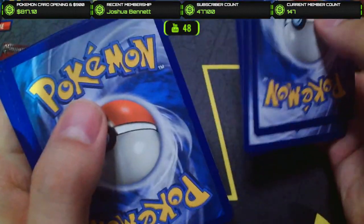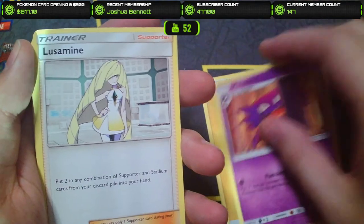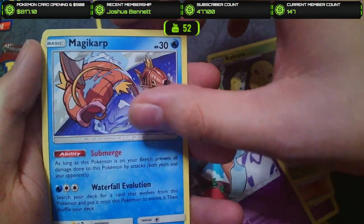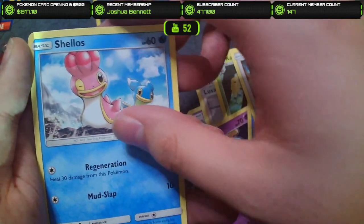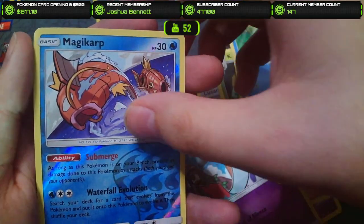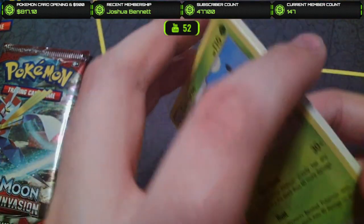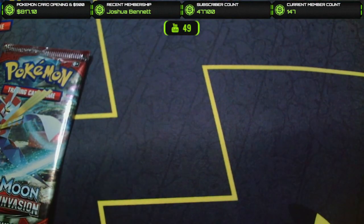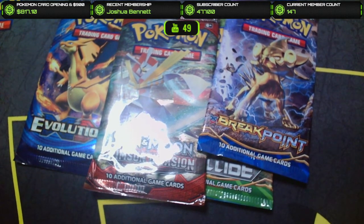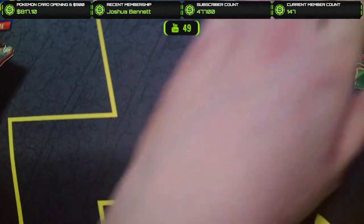Crimson Invasion number two — come on. Lightning Energy, Haunter, Luvdisc, Luvdisc, Kakuna, Chimecho, Magikarp — I do like Magikarp so that's cool — Shellos, Remoraid, a Magikarp Reverse, and a Cacturne Non-Holo. Oh gosh, we're getting absolutely wrecked. We're down to four packs and just getting wrecked. Will we pull anything today? It's hard to say.